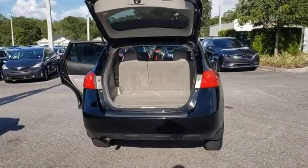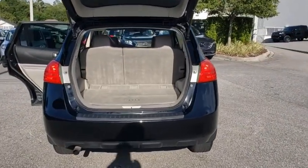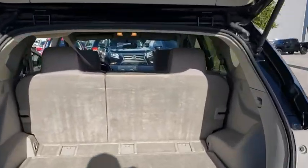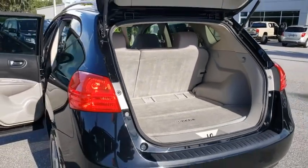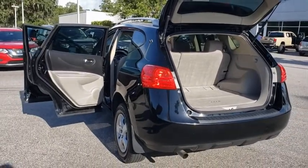AM FM stereo radio, front wheel drive, power door locks, MP3 player, bucket seats, trip computer, power windows, child safety locks, security system, passenger airbag, rear head airbag.